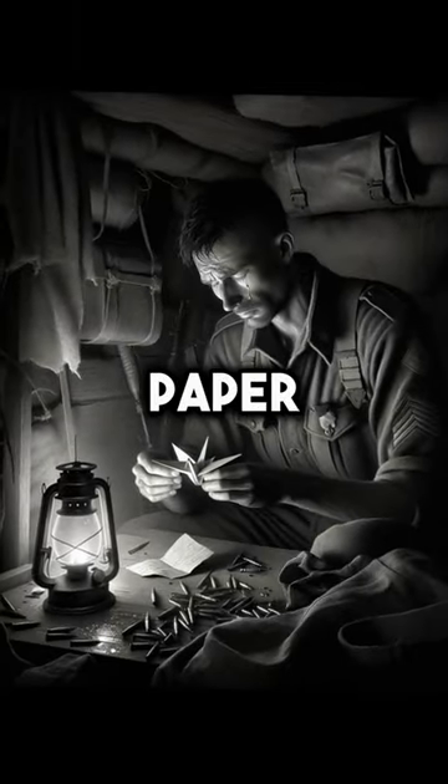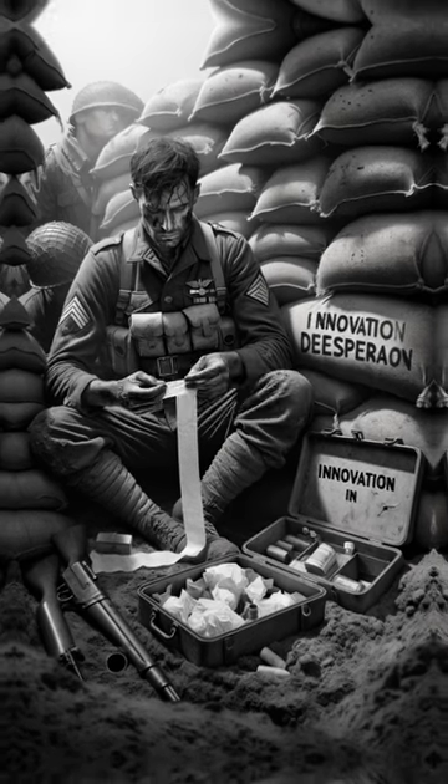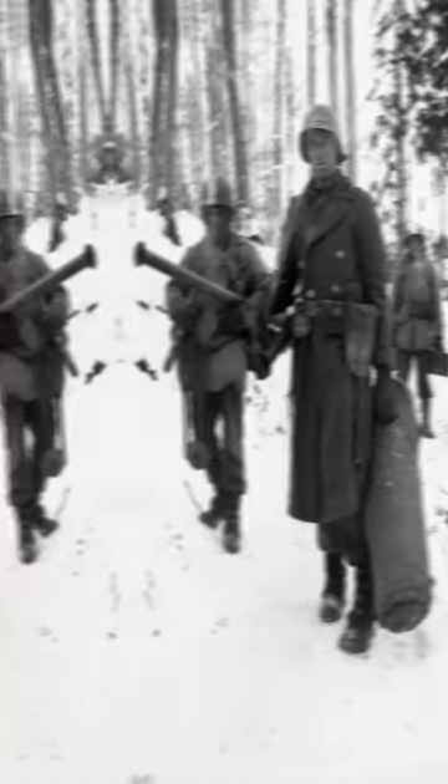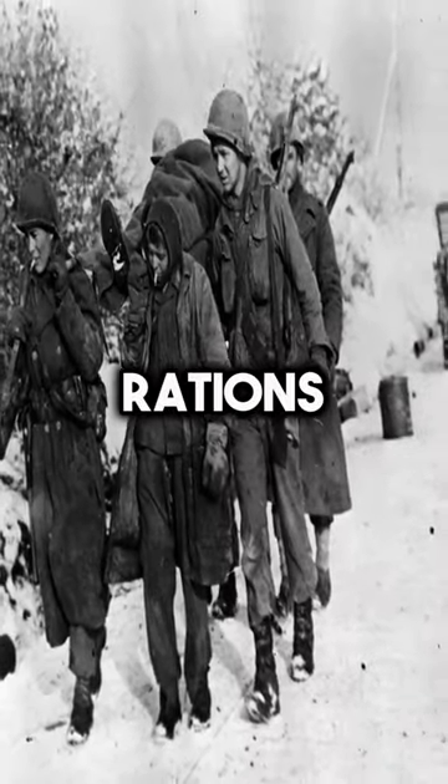Forget about paper cranes. We're talking functional items like makeshift bandages, bookmarks for their field manuals, and yes, even miniatures of iconic German structures. Why'd they do it? Boredom? Innovation? A desperate cry for more rations?